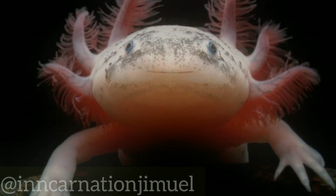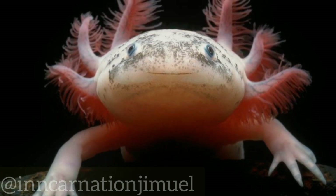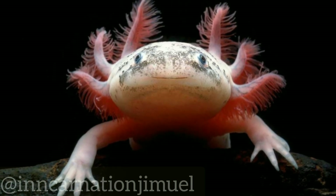Despite its unique qualities, the axolotl is facing significant threats to its survival. Its habitat has been degraded by pollution and urbanization, and it is also captured for the pet trade and for use in traditional medicine.